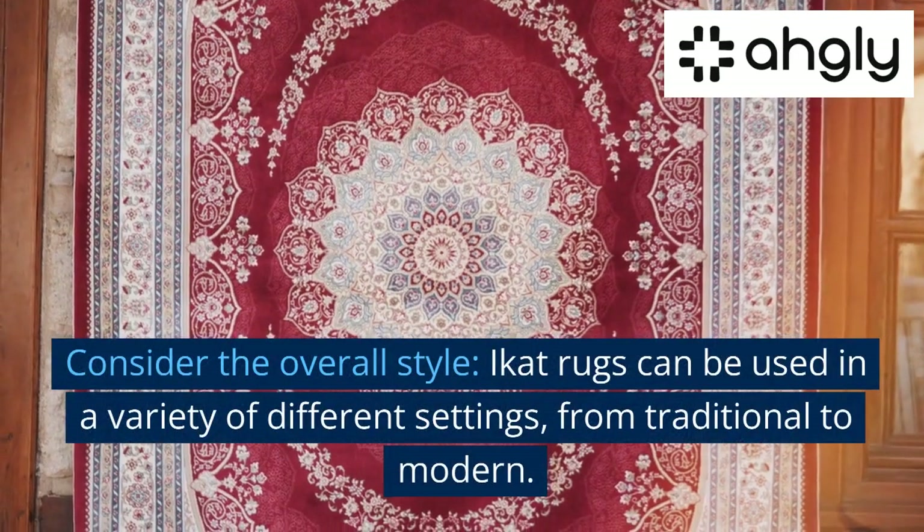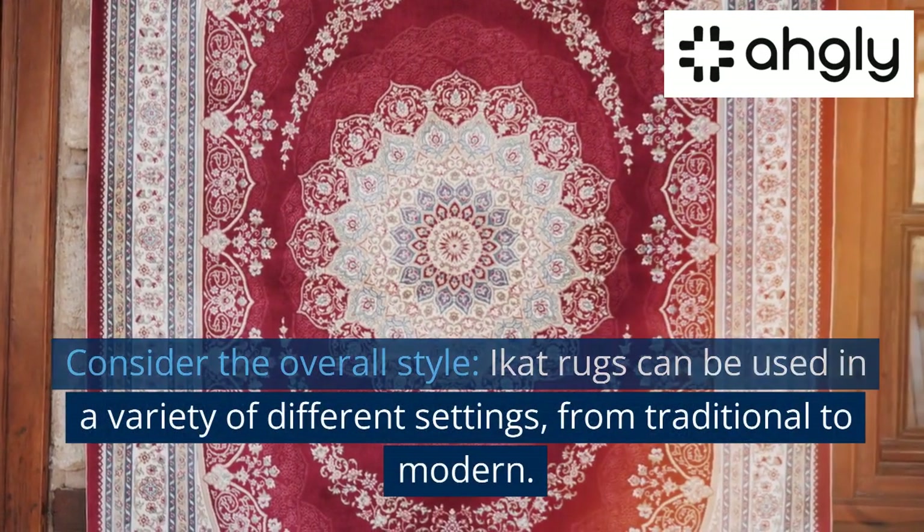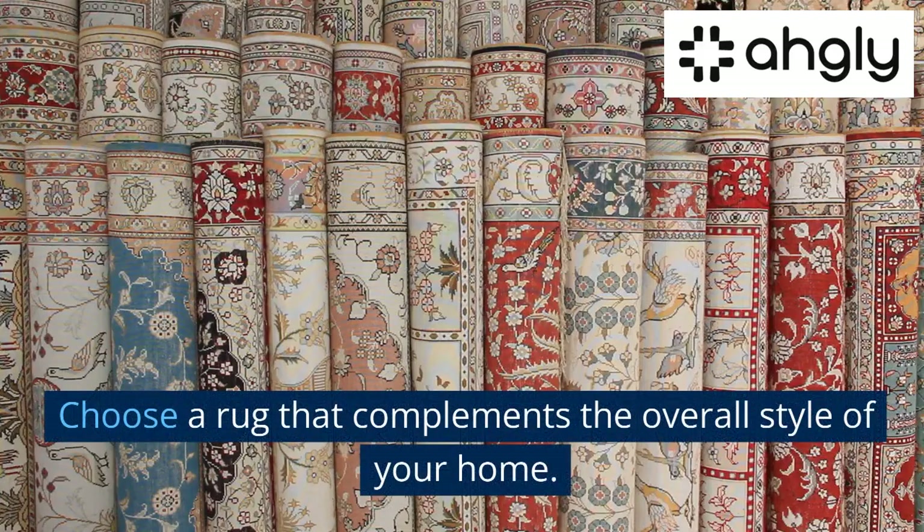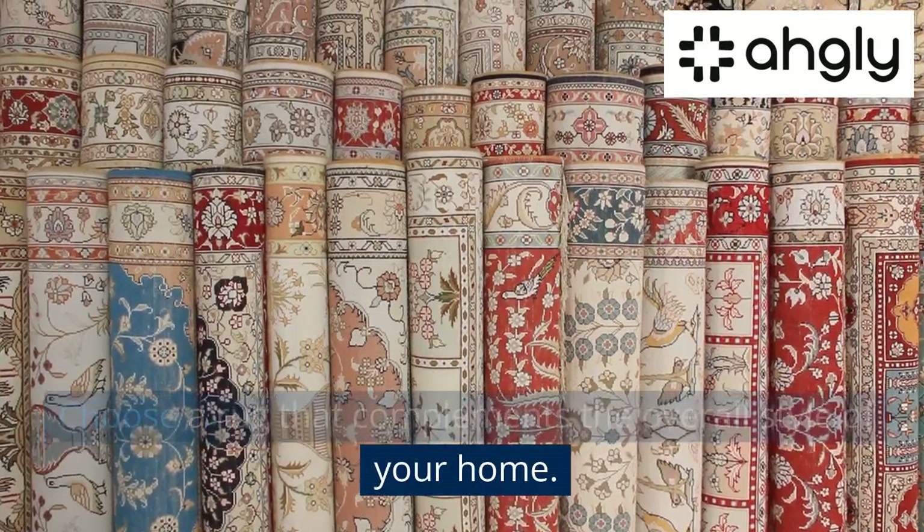Consider the overall style. iCat rugs can be used in a variety of different settings, from traditional to modern. Choose a rug that complements the overall style of your home.